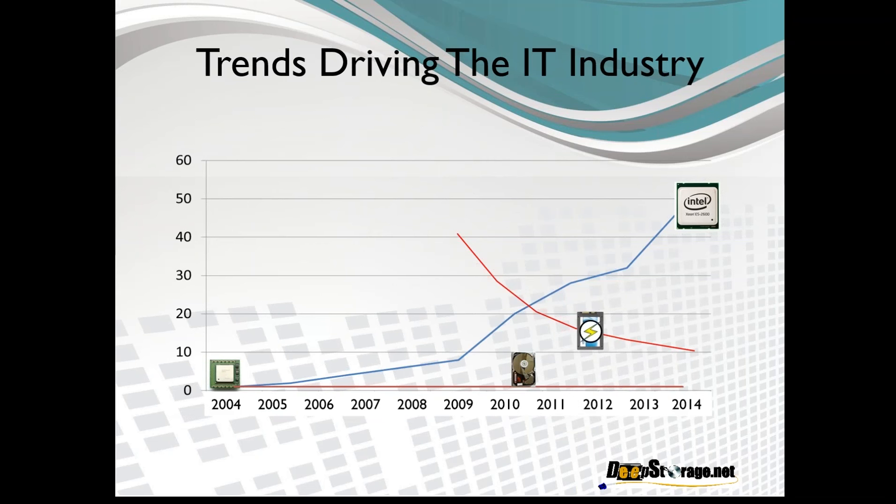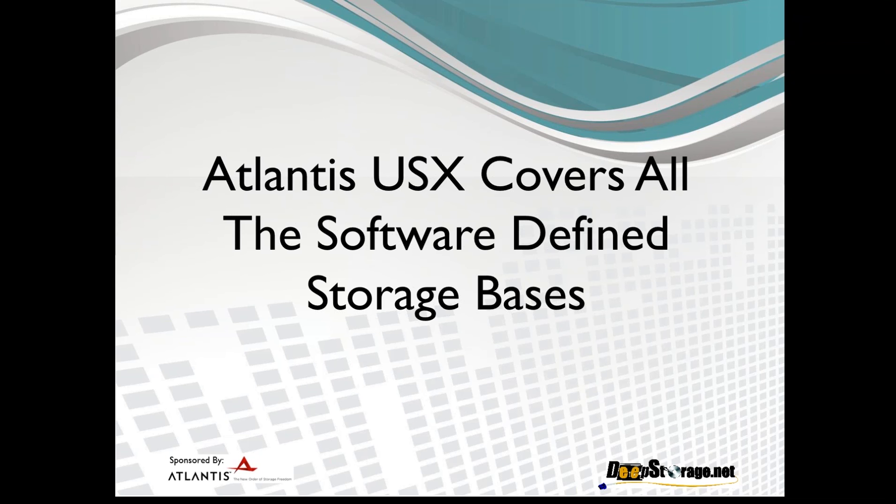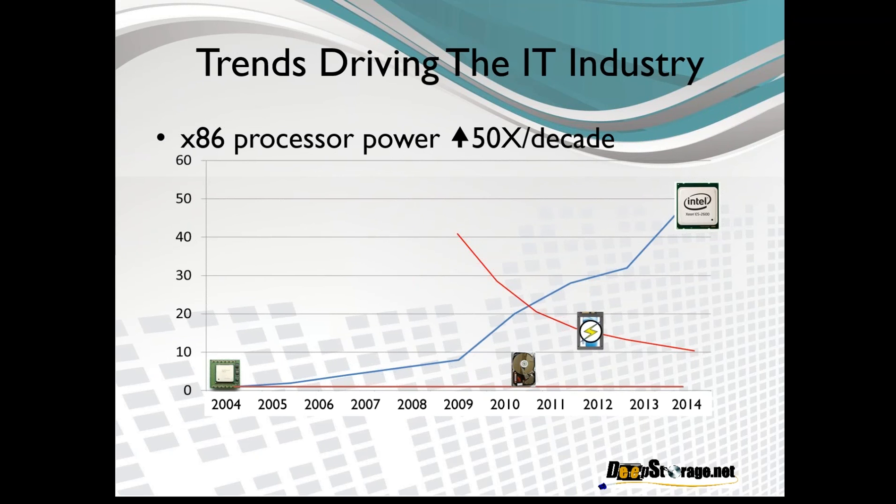The biggest thing is that the gap between the performance of our processors in general-purpose compute platforms and storage in those platforms has been growing substantially. Over the past decade, the amount of compute power in an x86 processor has grown approximately 50 times. The Dell PowerEdge 2950 that you bought in 2005 has 1/50th or less the compute power of the PowerEdge R730 that you would buy today.